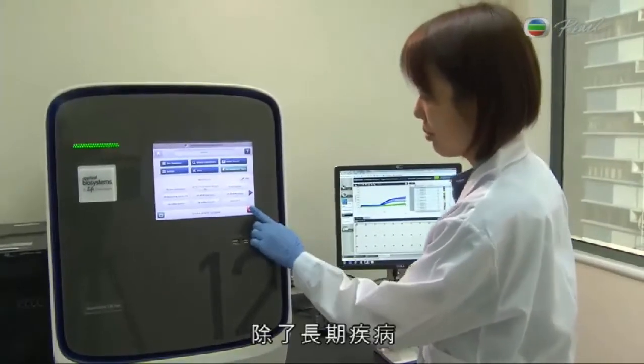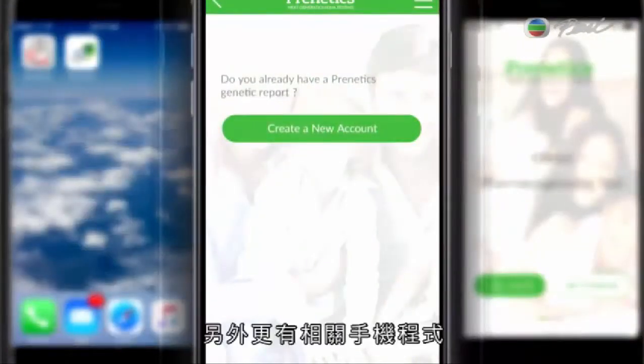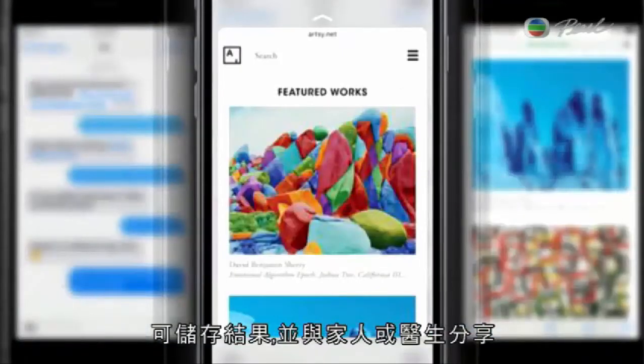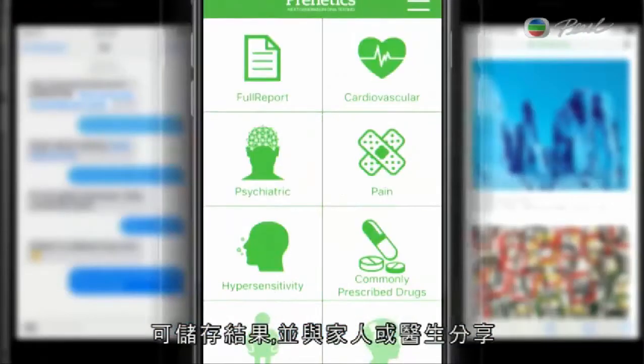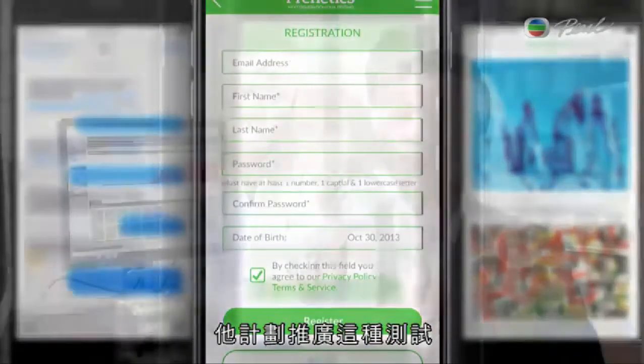The company is also working on a test for targeted cancer therapies, ensuring cancer patients are taking the right medication since chemotherapy is not always the best method. Paired with the test is an app where patients can store and share results with family members or physicians. The company plans to roll out testing across the region and is talking to multiple insurance companies about incorporating the tests into their coverage to enhance patient care.